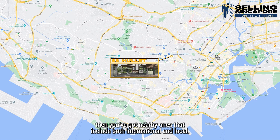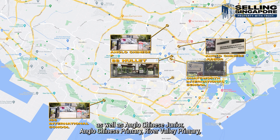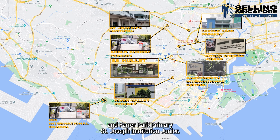If you're thinking about schools, you've got nearby options including both international and local. There's ISS, Chatsworth International School, Anglo-Chinese Junior, Anglo-Chinese Primary, River Valley Primary, Farrer Park Primary, and St. Joseph's Institution Junior.